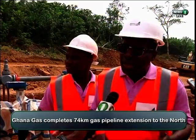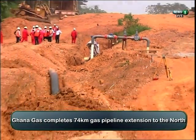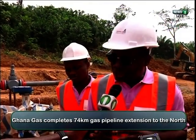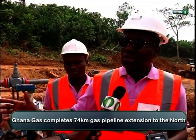The Ghana Gas CEO, Dr. Sipa-Yanki, who was impressed with the progress of work, said the pipeline extension is strategic. The lateral pipeline from Isiyama to Prestia is very strategic. As I speak to you right now, all the generating facilities we have in the country are on the coast — they are in the south.